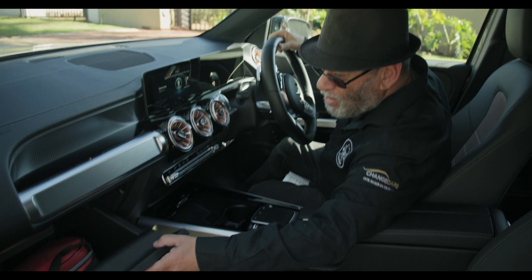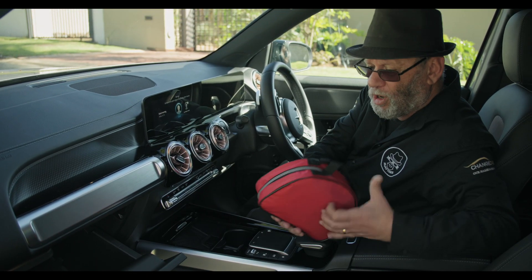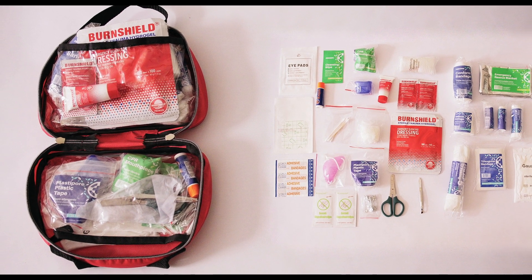The Elite Voyager kit is small and compact and perfectly designed to fit in the cubby hole of the car. But of course the most important item in the Elite Voyager kit is actually the BurnShield.